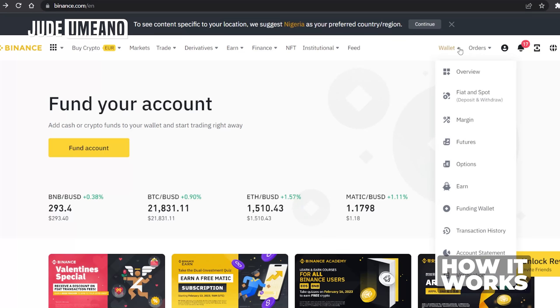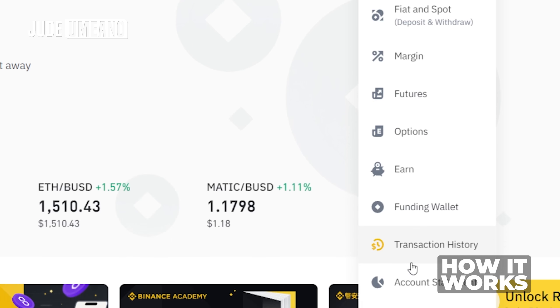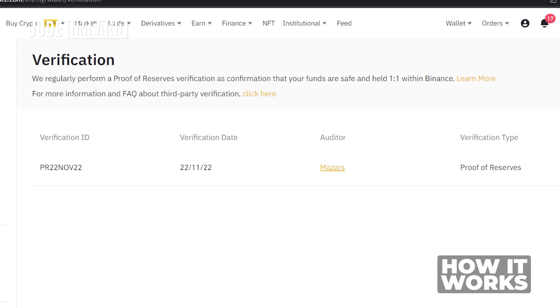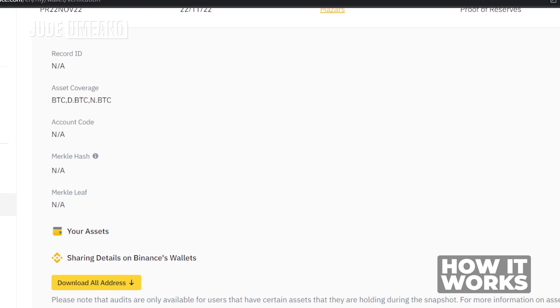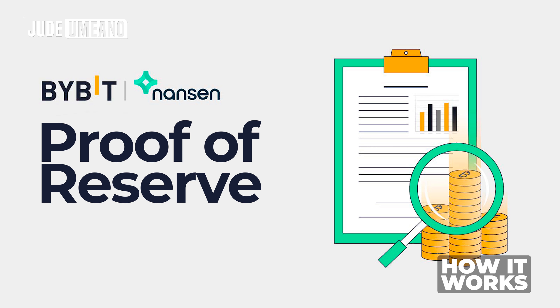If you go to Binance under the wallet section and click on verification, you can see the audits that have taken place. You can get your leaf and verify that your asset is in the Proof of Reserve. Bybit has their Proof of Reserve in the Nansen portfolio.